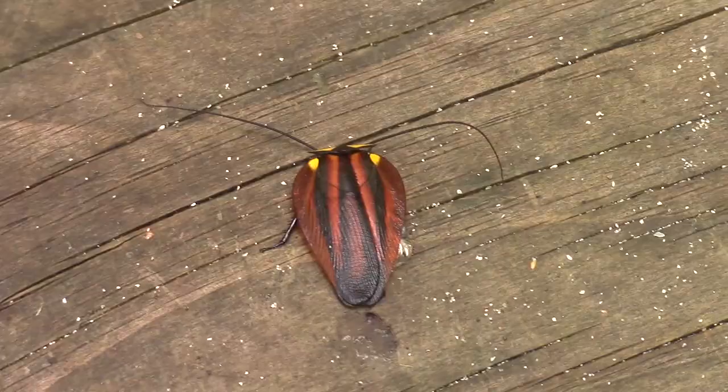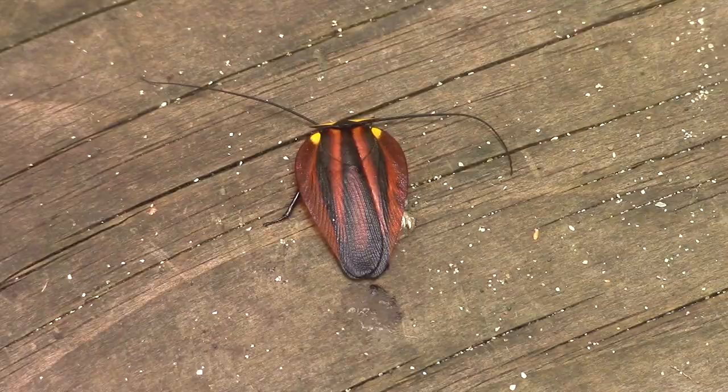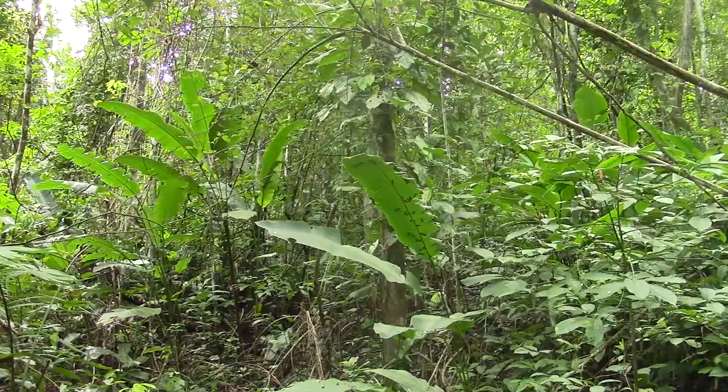Though some people believe that all cockroaches are rather drab and ugly, the tropics are home to hundreds of unique cockroach species, including this brilliantly colored cloud forest cockroach. A rather uncommon species to come across, they are found only in dense rainforest habitats, where they feed on flowers and fruits.